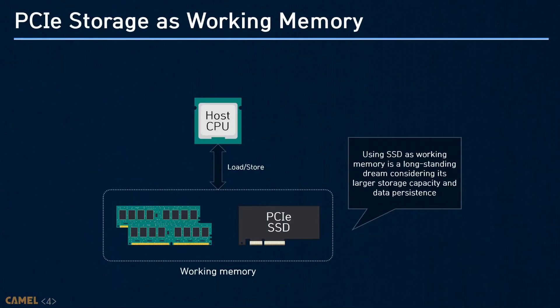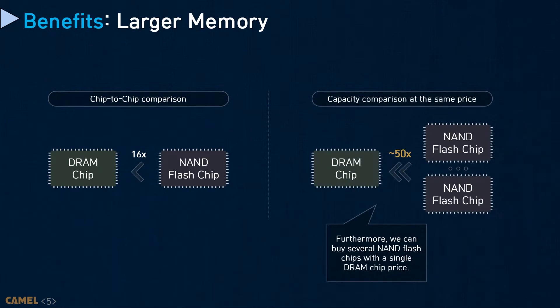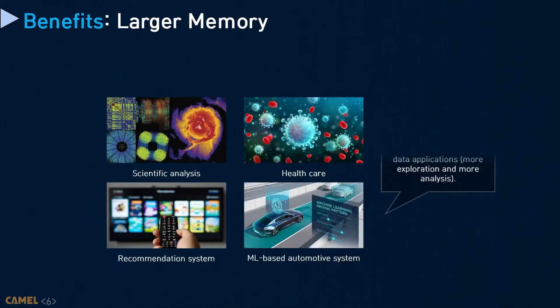There are many software and hardware approaches to leverage PCI storage as working memory because of two main benefits: large storage capacities and non-volatility. The flash non-volatility can be useful for data persistence control in many applications, which can open new computing scenarios. In addition, per-bank flash capacity is more than 16 times bigger than enterprise production-level DRAMs, and flash can be integrated into a device more densely than DRAMs, which can bring much better per-gigabyte prices. Achieving large memory can open a new door for big data applications by enabling more exploration and analysis with higher accuracy and better quality.